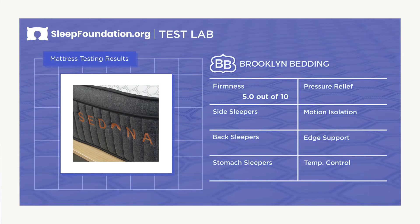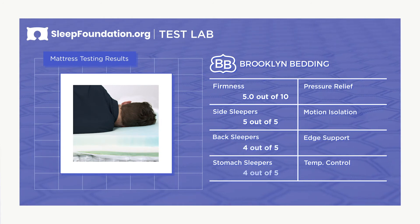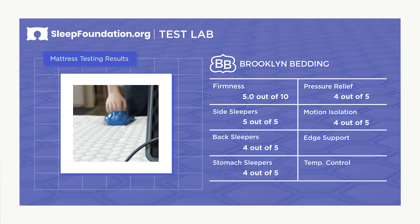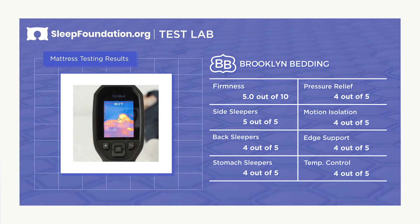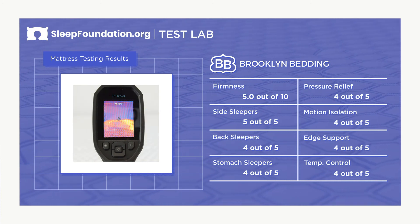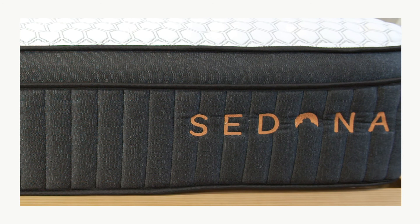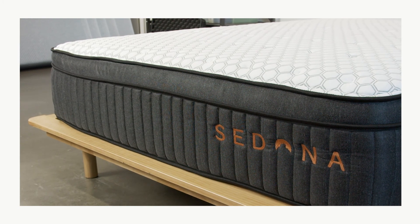Looking at the overall outcome from our mattress testing: the Sedona provides excellent support for side sleepers and above-average support for back and stomach sleepers. It has exceptional pressure-relieving qualities, the three-layer comfort system absorbs most vibrations, and the coil core gives it a supportive edge. The Sedona excels at temperature regulation, a trait common in hybrid models. Overall, the Brooklyn Bedding Sedona Hybrid is an excellent bed for side sleepers but should be comfortable for back and stomach sleepers as well. While it is slightly more expensive than some hybrid models, that extra expense may be justified by its advanced materials and resort-style feel.